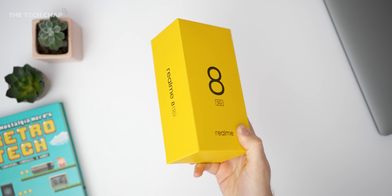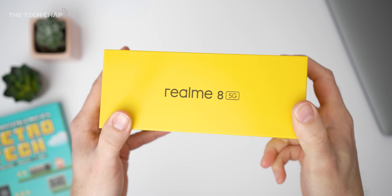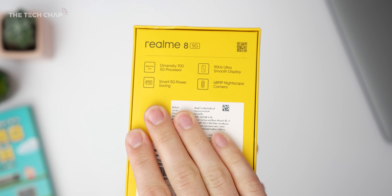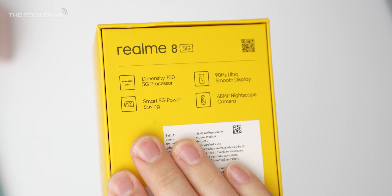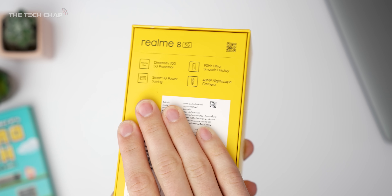So let's get into it, and here we are with the famous Realme yellow box. The headline specs include the new Dimensity 700 5G chip, a 90Hz screen, a big 5000mAh battery, and also a 48MP triple camera setup.